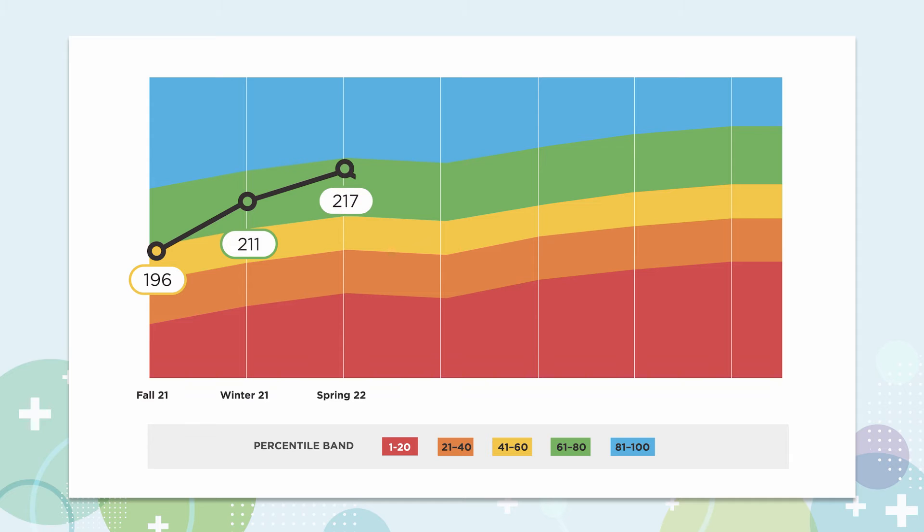They may score in the 170s in math in third grade and advance to the 220s by high school. Even though there's no top score, that doesn't mean you can't celebrate all the growth along the way.